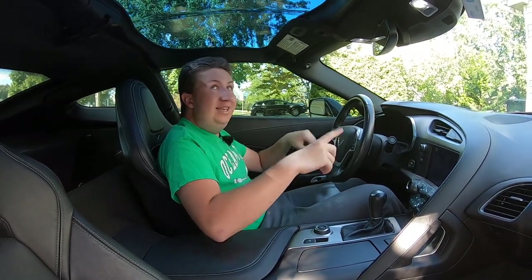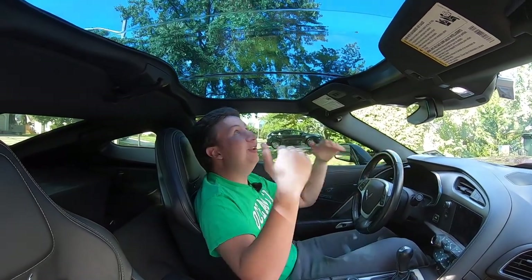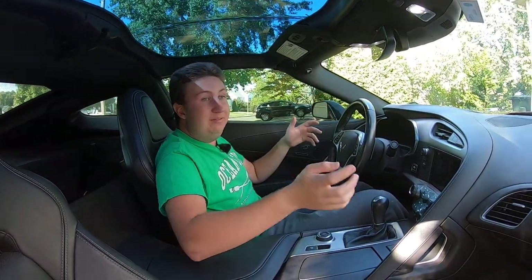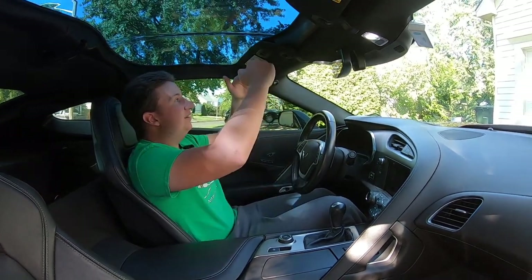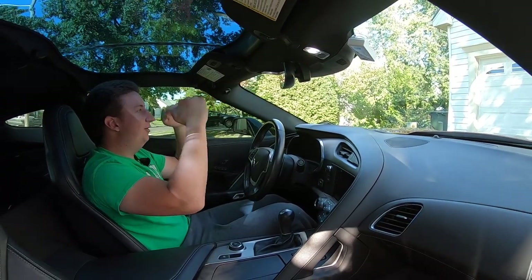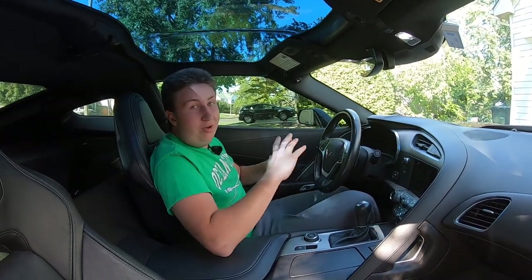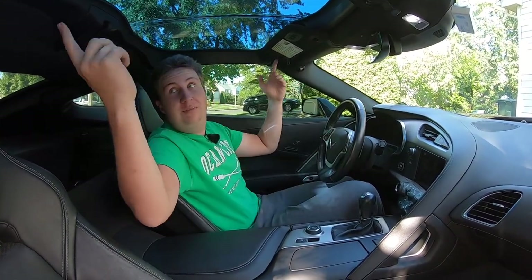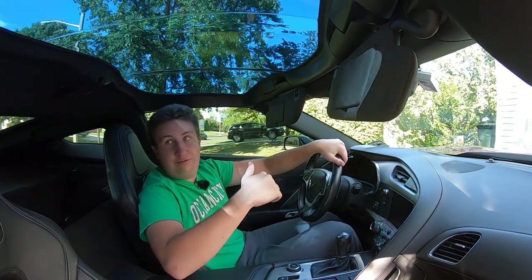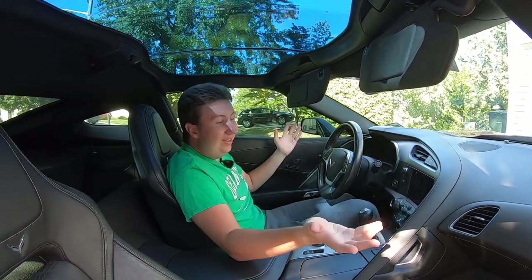One of the things you notice while you're in here is the translucent roof. It looks black from the outside, but when you're inside you can see everything and it's tinted really nicely dark. It helps open up everything because your view out the front is good, but this part of the roof line is really low and encroaches a little bit — having this roof just opens it up so much. Another really cool thing with all C7 Corvettes: the roof comes off. You pull this switch and some switches up here, take the roof right off, and it fits right back in that trunk.